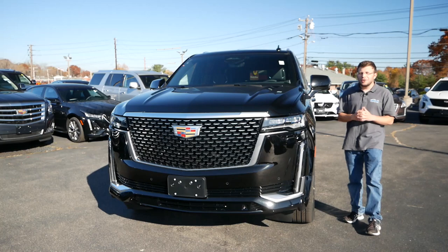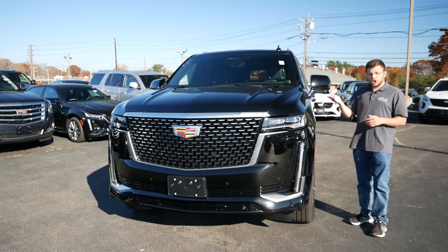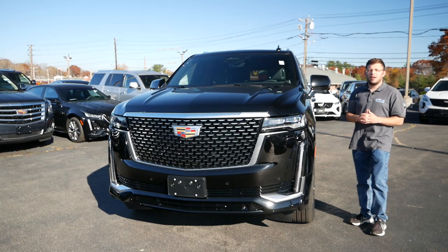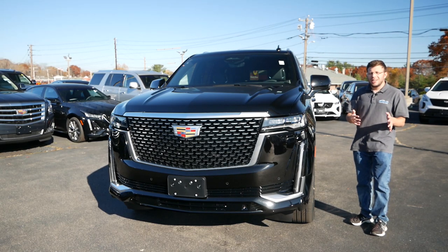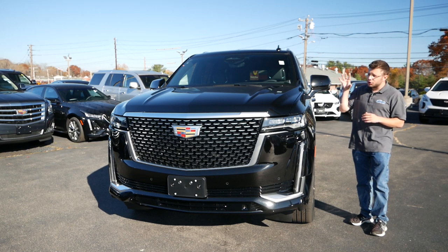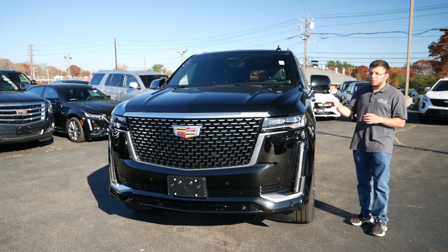I'm feeling a little insecure about my height today sitting next to the Shaquille O'Neal of the automotive industry. On camera I probably look like Nate Robinson, but for 2021 Cadillac has made the Escalade bigger and better than ever before, while also giving it some great technology features that I'd argue we haven't necessarily seen in this segment before.